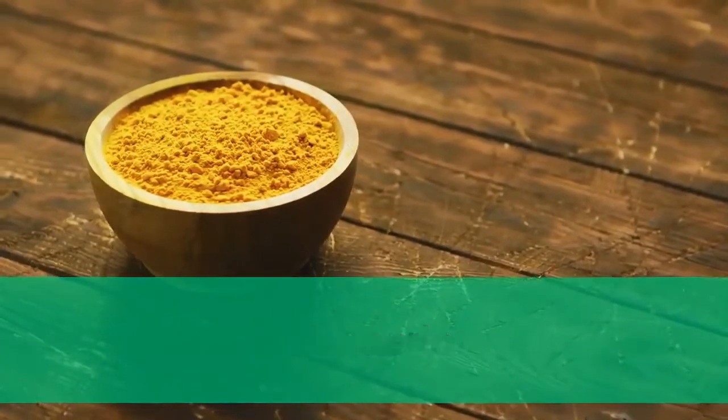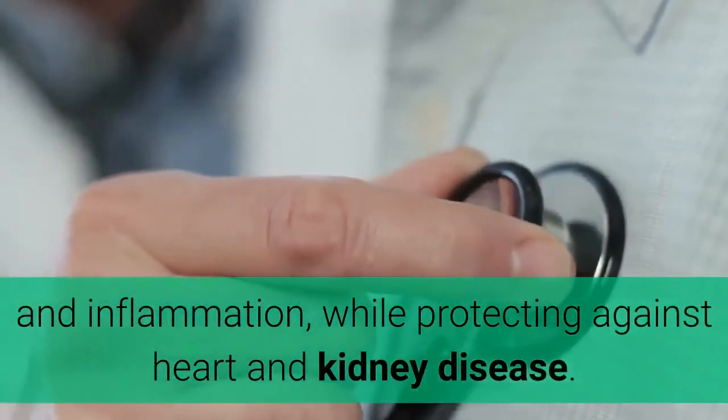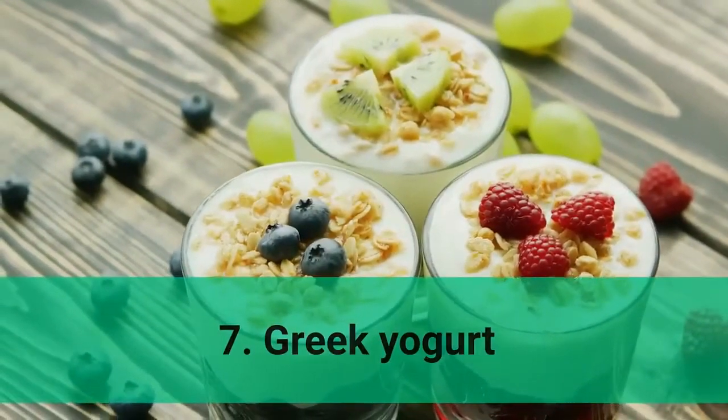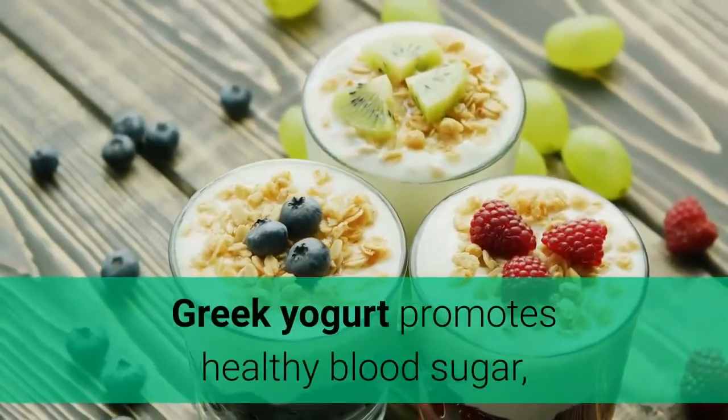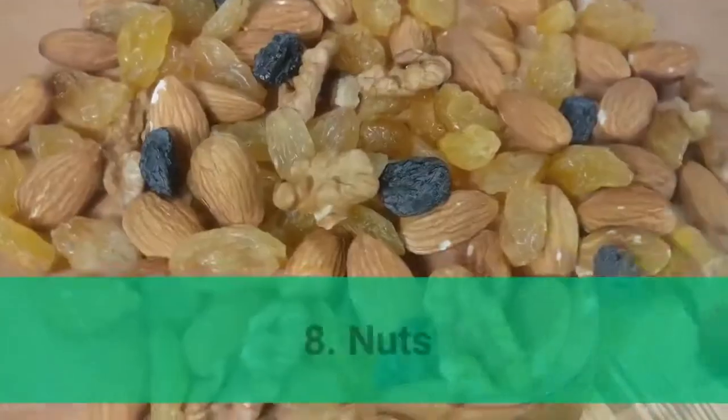6. Turmeric. Turmeric contains curcumin, which can reduce blood sugar and inflammation while protecting against heart and kidney disease. 7. Greek yogurt. Greek yogurt promotes healthy blood sugar, reduces risk factors for heart disease, and can help with weight management.